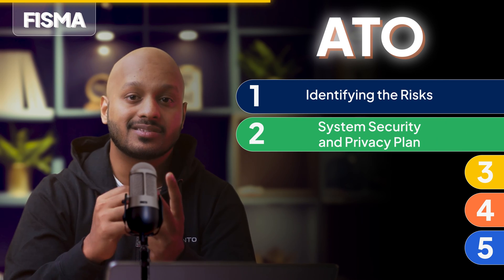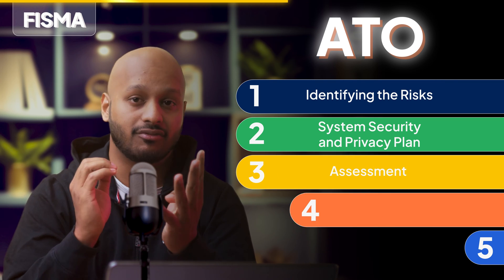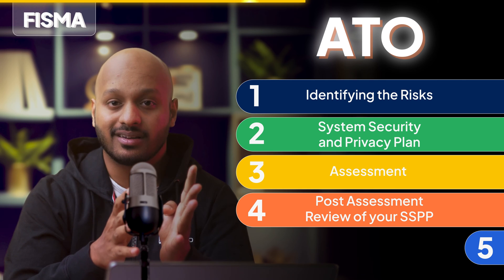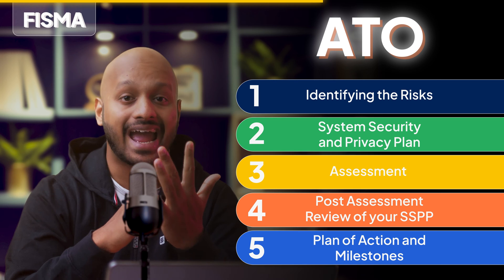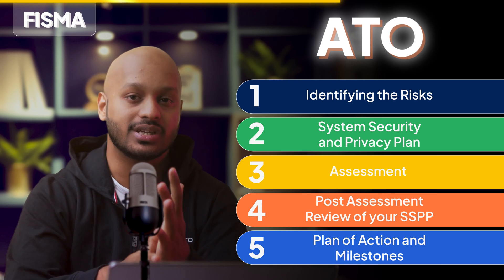Step two, you'll build out a system security and privacy plan, followed by step three, an assessment, and step four, a post-assessment review of your SSPP. Once you're cleared, you'll get an ATO and move on to step five, which is building a plan of actions and milestones to ensure you're ready for any future risks and changes.